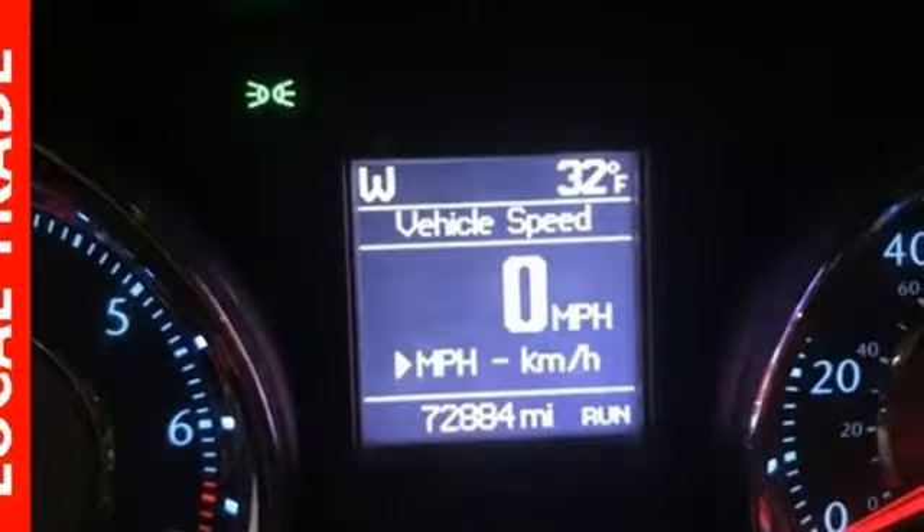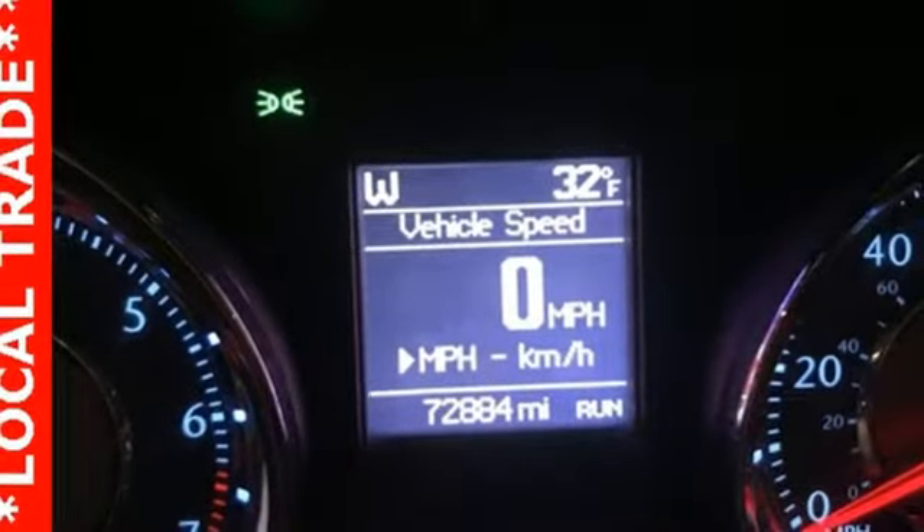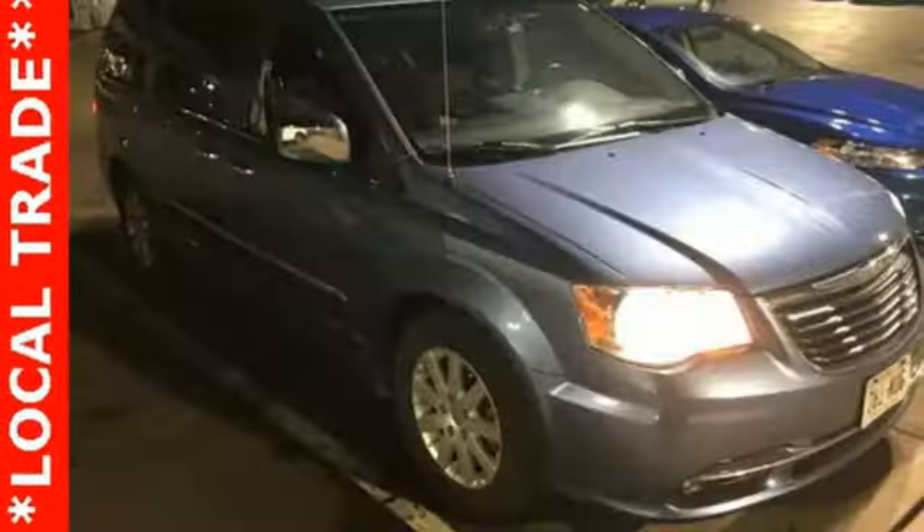V6 engine, aluminum wheels, rear camera parking sensors, and automatic transmission.